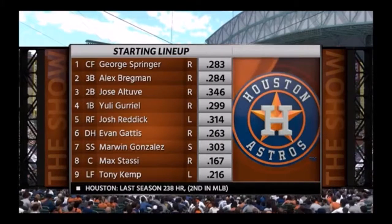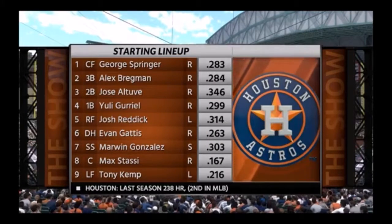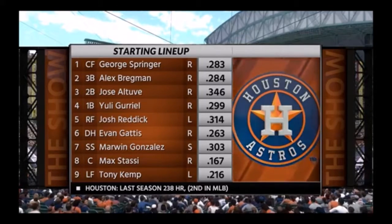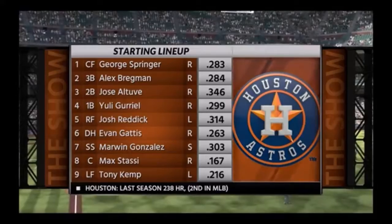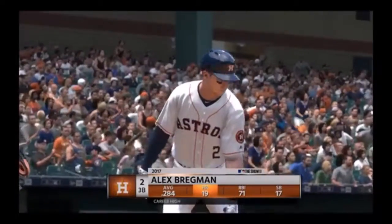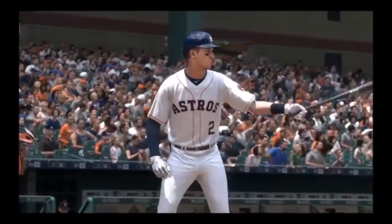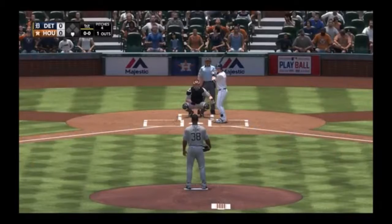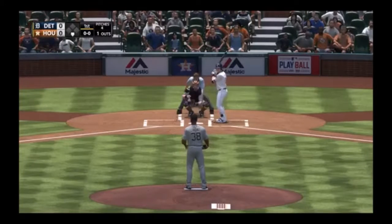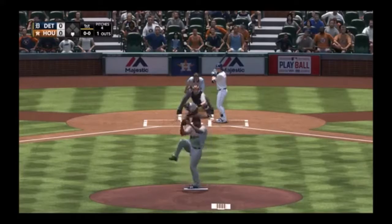The middle of the order jumps out because of the big power, but my focus today is on the table setters — the guys that set the tone. They have to be willing to work the count, find ways to get on base, and create a little bit of havoc on the defense. That'll bring up the former first-rounder Alex Bregman.